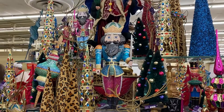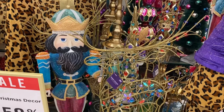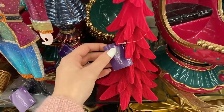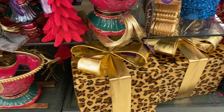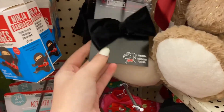Hobby Lobby was having their 50% off Christmas sale, so that's why we ended up going. I feel like even though they have 50% off, their stuff is still kind of pricey sometimes, so you really have to look at what you're picking up. For instance, this tree right here was like $30, and even after the 50% off I definitely would not have paid $15 for this — I think that's a little bit pricey.